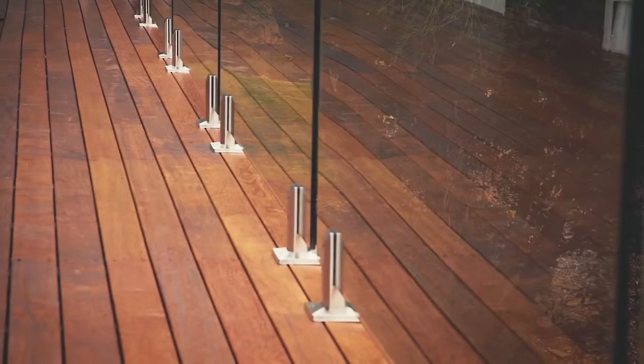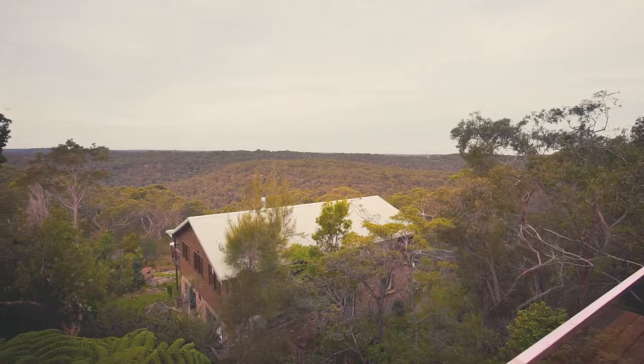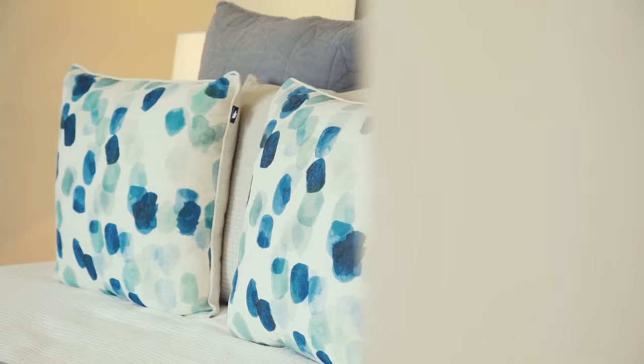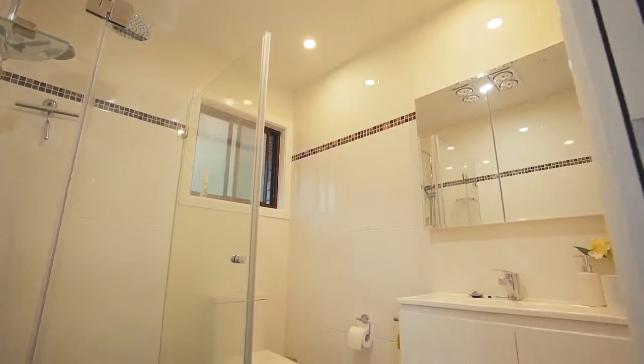You'll imagine afternoons on the full-length timber deck which also overlooks the lawns and gardens. There are three bedrooms on this level, the main with its own built-in wardrobe and deluxe ensuite.